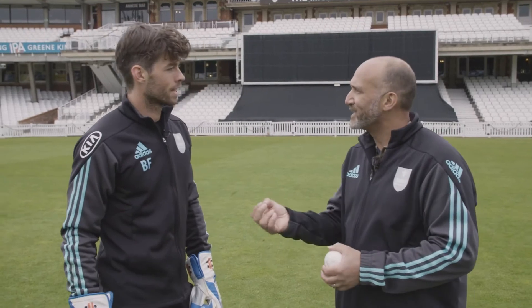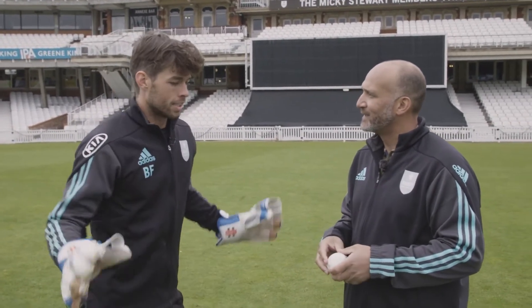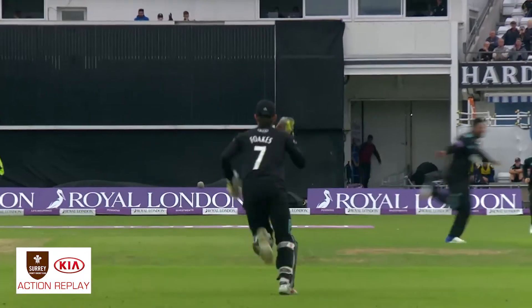Brilliant work, Ben. For any young keepers out there, what are the main ingredients to being good at taking the ball whilst diving? I think the main thing would be getting your head towards the ball — just power that head towards the ball, and everything kind of takes care of itself. And don't overthink it, because if you overthink it, you make your job a lot harder, and you start worrying about too many things.